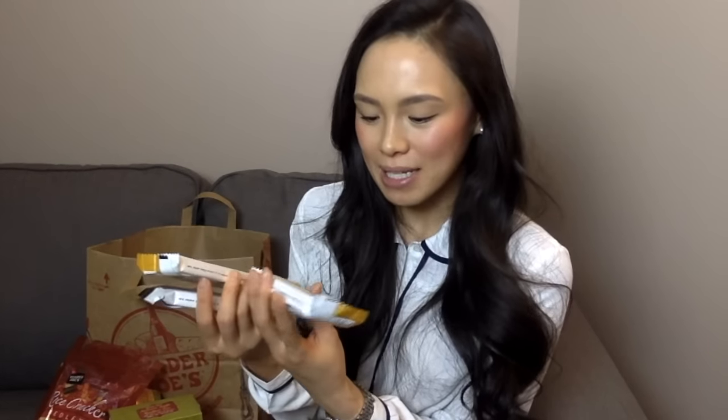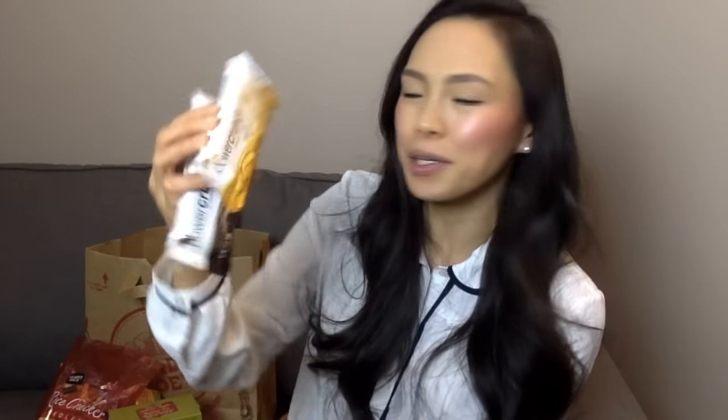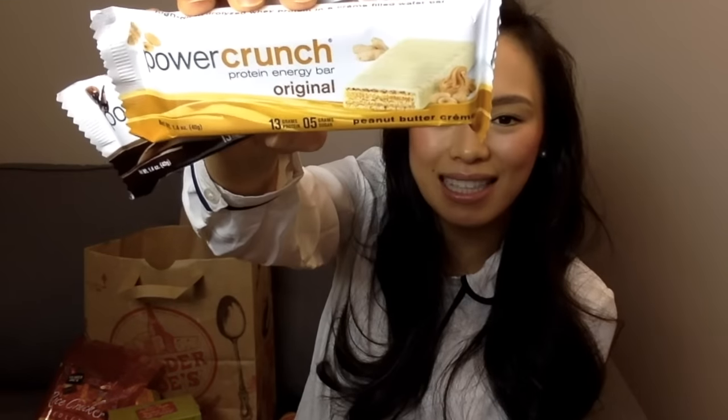The last items from Trader Joe's are these Power Crunch Bars. I didn't know that Trader Joe's carried them, but when I saw them I had to pick them up because I haven't tried this flavor before. I have the Peanut Butter Cream and the Triple Chocolate. These are just really nice to have around for when you're feeling peckish or as an after-workout snack — really convenient.